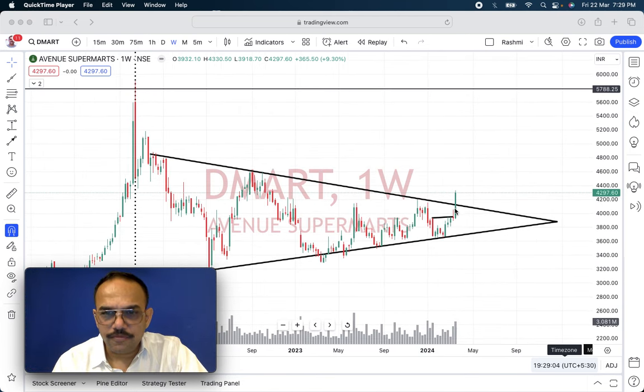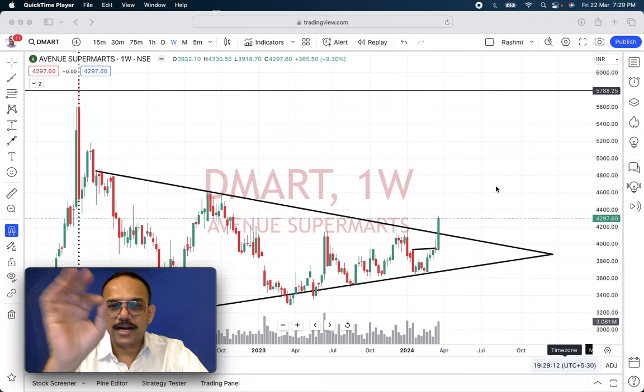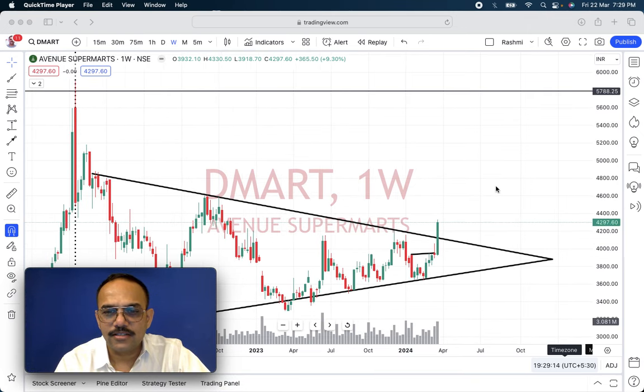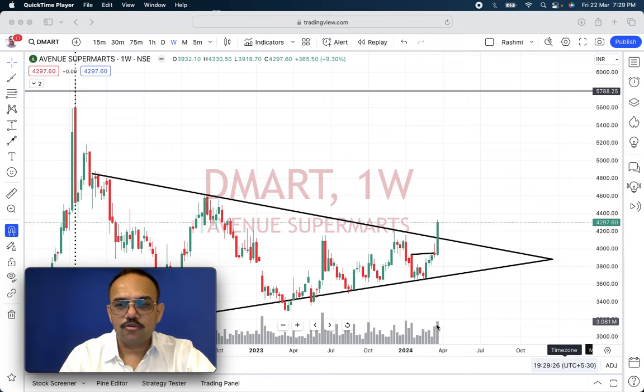Now, this is a weekly chart. This week it has come out of the triangle. So this is a very nice, proper breakout of a triangle with decent volume on average. As compared to other weeks, this is a decent breakout with decent volume — that is positive point number one.